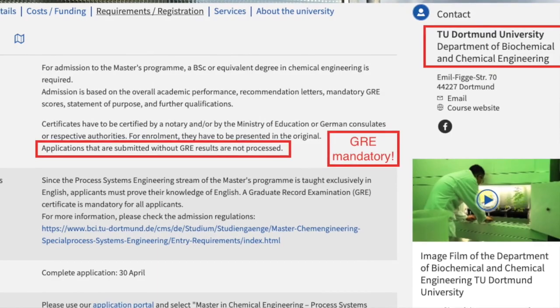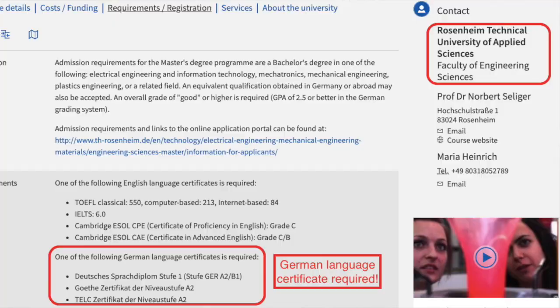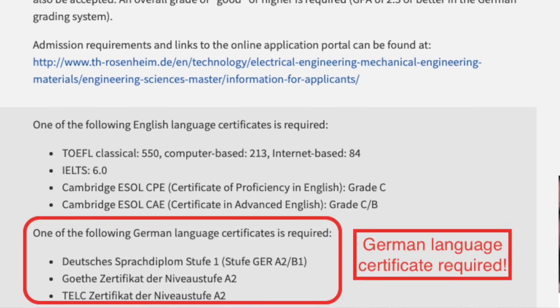Some universities also accept GATE scores, so check the university website for their GRE or GATE requirements — sometimes both are optional. Additionally, some English-taught programs also ask for German language proficiency, usually at A1 or A2 level. They typically ask for a Goethe or TestDaF certificate. Make sure you check the university website to see whether they need German language proficiency or not.